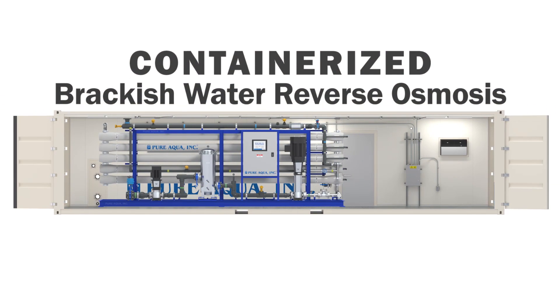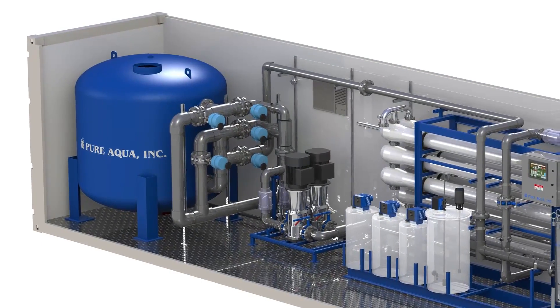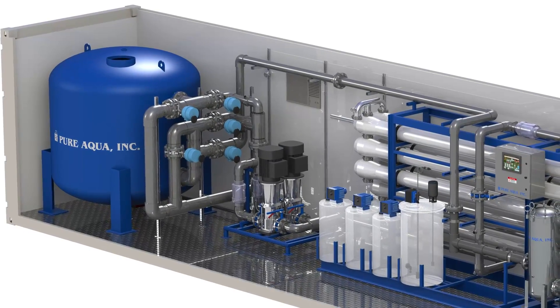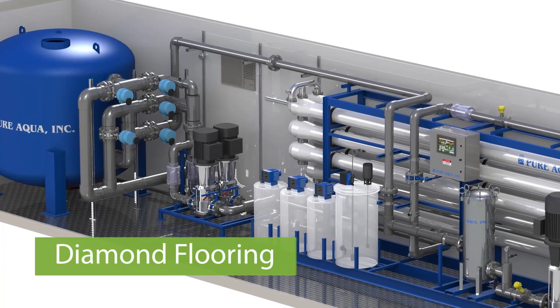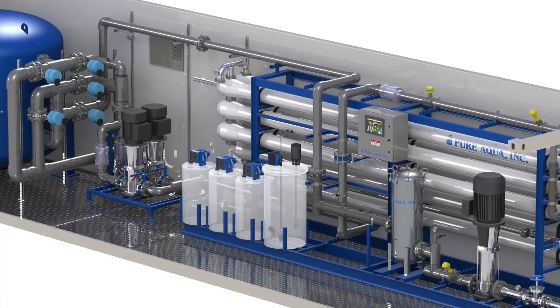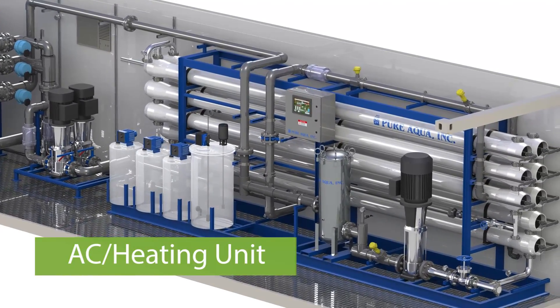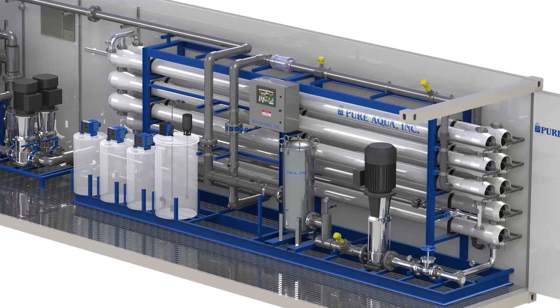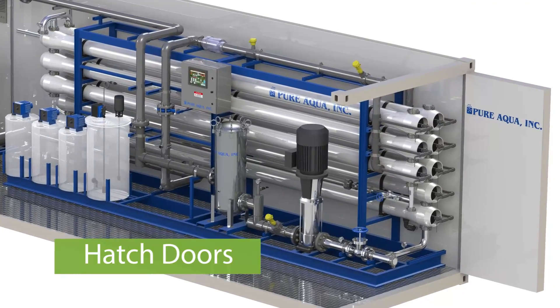Our containerized units are designed with keeping the customer in mind. Some of the components that we use in our containerized systems are insulation walls, diamond flooring for easy cleaning, personnel entry doors for ease of entry into the container, air conditioning units or heating units where applicable. We also use hatch doors on the top to facilitate media removal and media loading of filters.